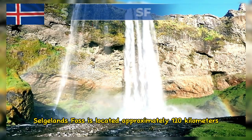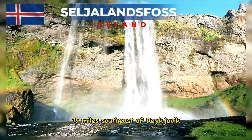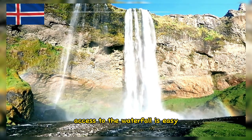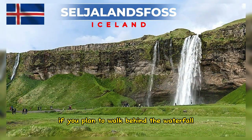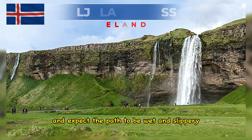Seljalandsfoss is located approximately 120 kilometers, or 75 miles, southeast of Reykjavik, the capital of Iceland. Access to the waterfall is easy, and there is parking available nearby. If you plan to walk behind the waterfall, be prepared with waterproof clothing and expect the path to be wet and slippery.